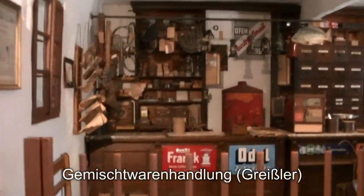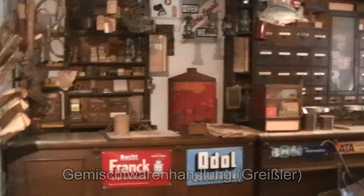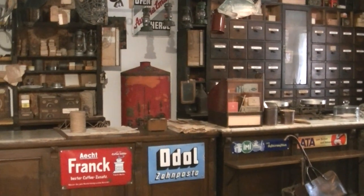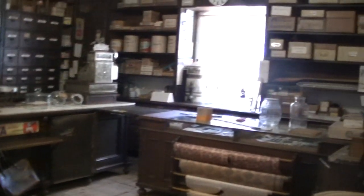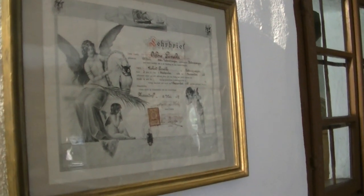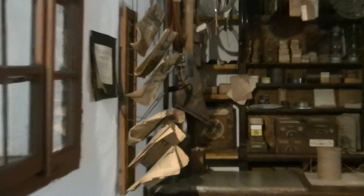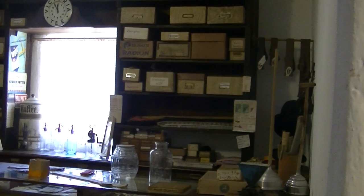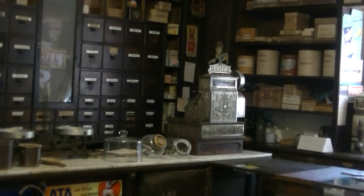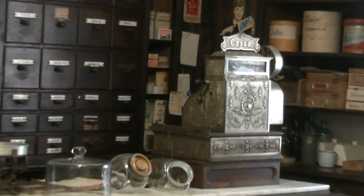Eintreten bitte zum Supermarkt – und da mal: die berühmte Gemischtwarenhandlung. Eine Krämerei, hier aus jedem Speigen. Und der Gemischtwarenhändler musste eine Lehre durchlaufen haben. Von Zeitungen über Lebensmittel bis hin zu Papierwaren und Sonstigem gab es hier tatsächlich alles, was die Menschen brauchten. Man beachte auch diese wunderschöne alte Registrierkasse.